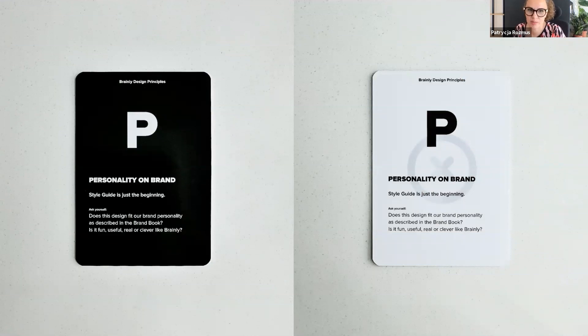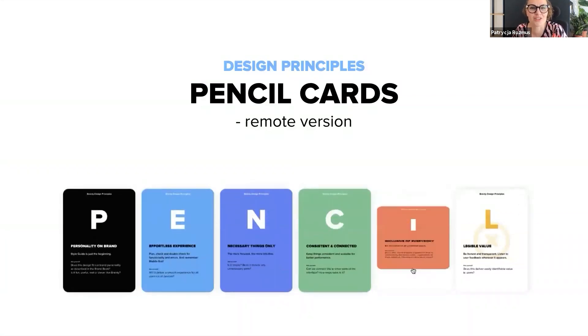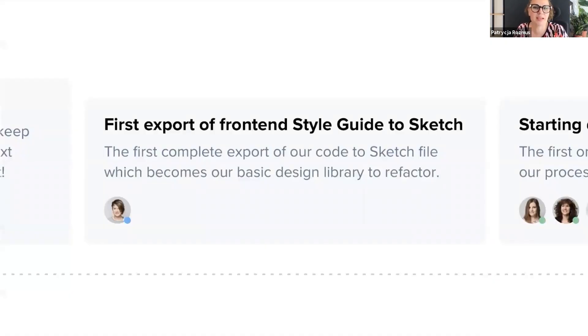If a principle is fulfilled, we put the filled side on the table. If the principle is not met, we put the empty side on the table. Working with those cards is kind of difficult during remote work, so one of our interaction designers, Maciek Nowak, created their online version. In the meantime, our developer Patrycja Radaczyńska, who was also a co-creator of HTML SketchApp, finished working on the first complete export of our style guide. It became our basic shared design library used by all designers, and we could start refactoring elements of the system.